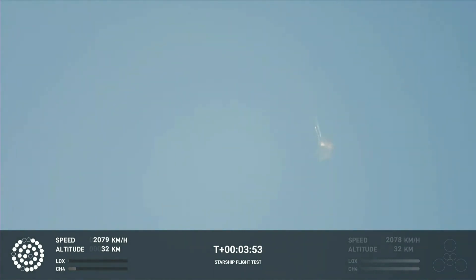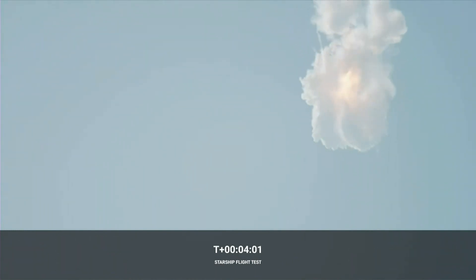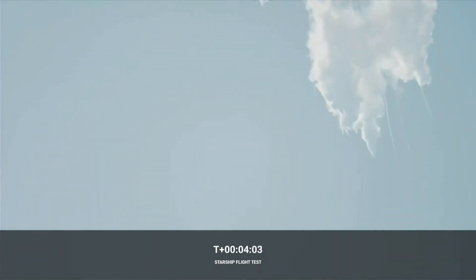It does appear to be spinning. I do want to remind everyone that everything after clearing the tower was icing on the cake. And as we promised, an exciting end to the Starship inaugural integrated test flight.